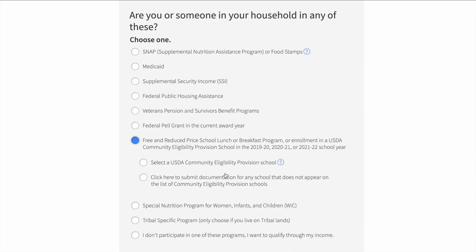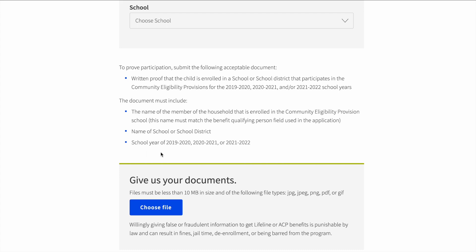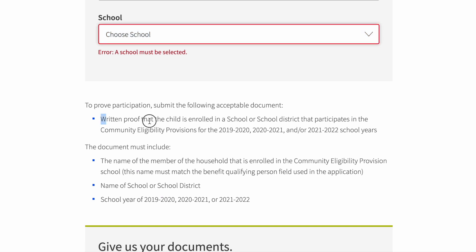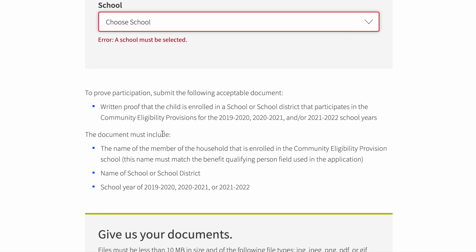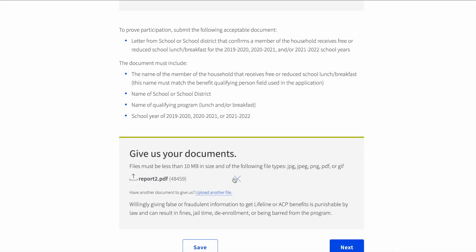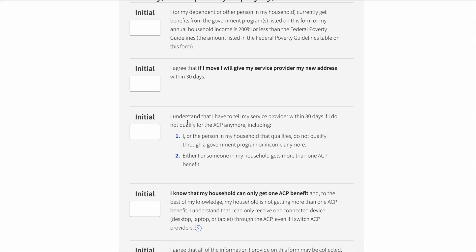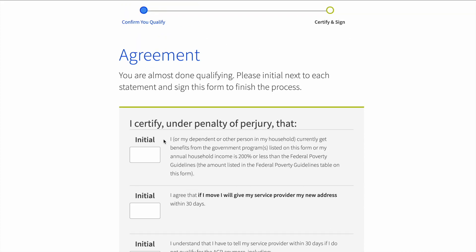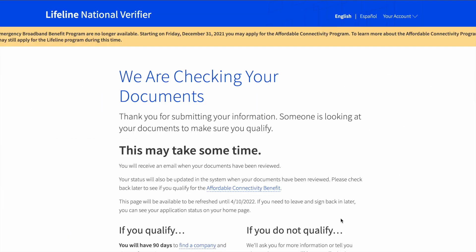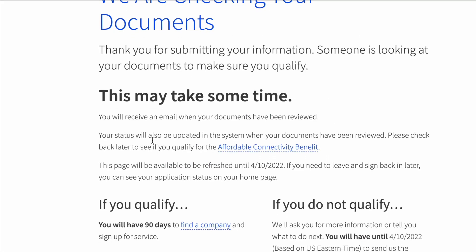Free lunch was offered not because of low income, but because of COVID relief from the federal government — some schools gave all kids free lunch regardless of income status. That is the big ticket eligibility item for us. You can select the actual school, but unfortunately my children's school wasn't listed, so in that case you need to contact your school or district portal. You basically need a letter stating your child is enrolled, the school name, and that the school receives free and reduced lunch during those years. We emailed our principal and five days later had an official letter.